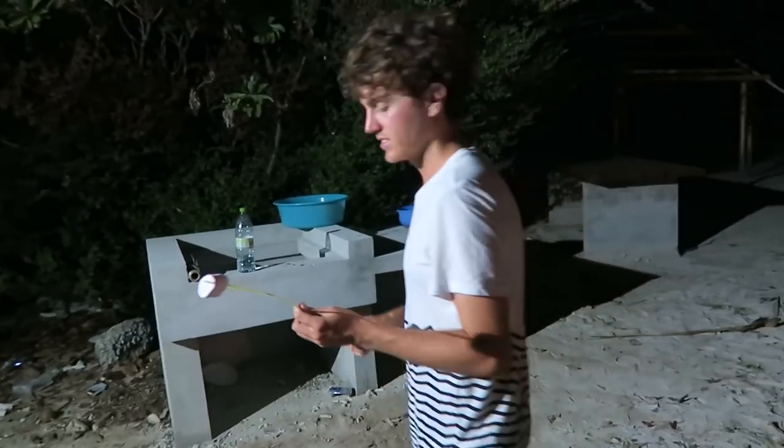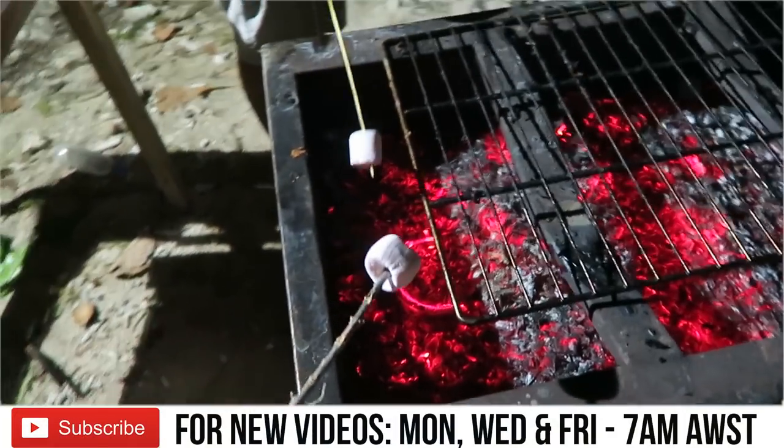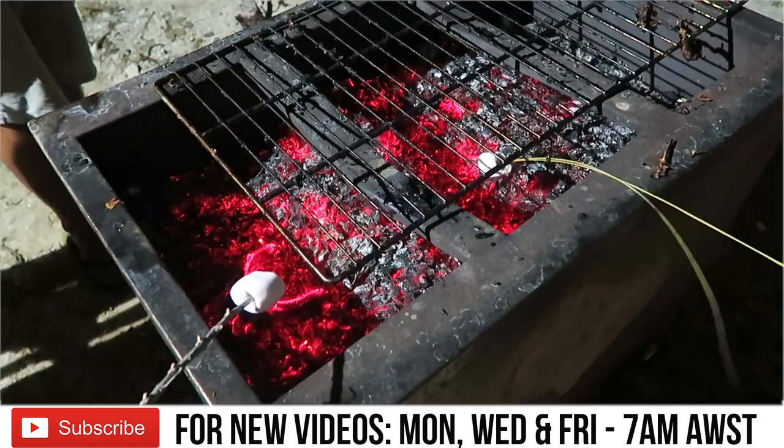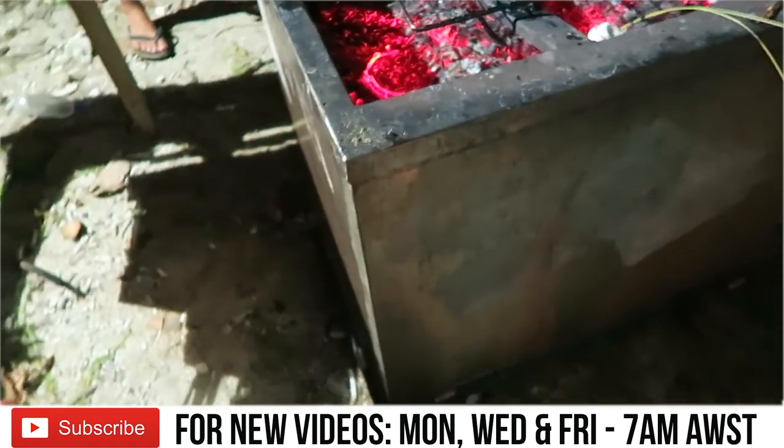We're ending the night with marshmallows, done the Maldivian way with coconut leaves made into a stick. Look at that!